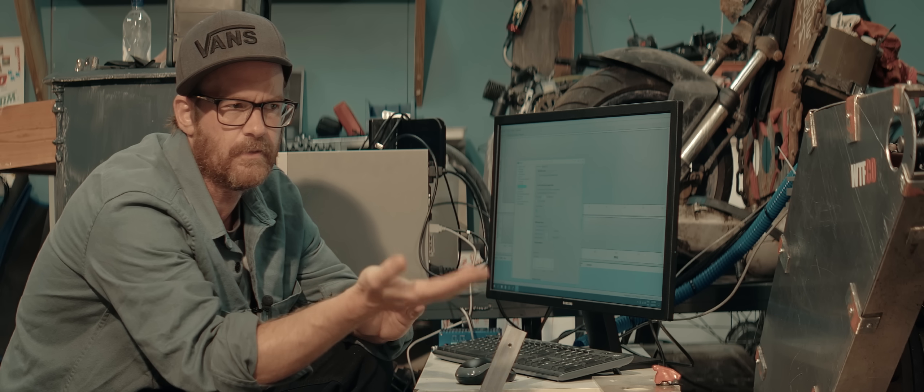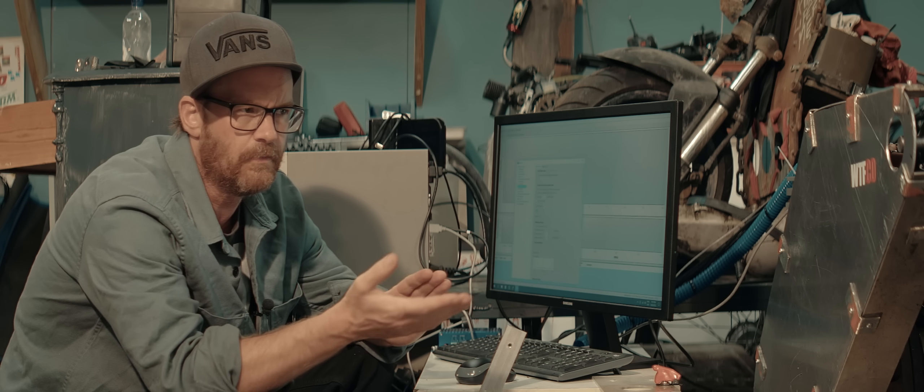Welcome back to my garage. In this video, we continue testing the PIP engine with the blower attached.